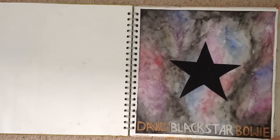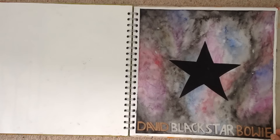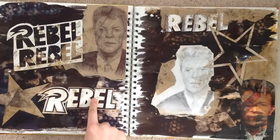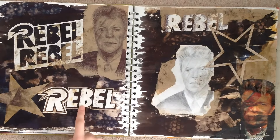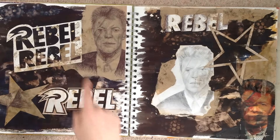David Bowie died so we had to do a bunch of stuff on David Bowie. We had to make our own CD cover for him. This was a page on David Bowie - there's a drawing of him in biro, and then one of his song titles I wrote out, cut out, and stuck around. This is actually one of my favourite pages, I love it.